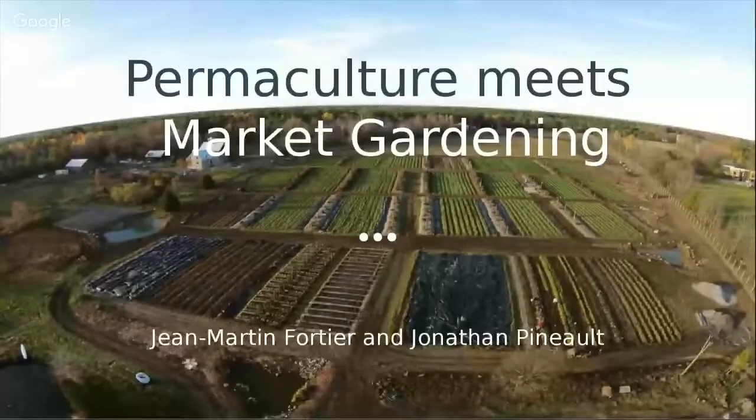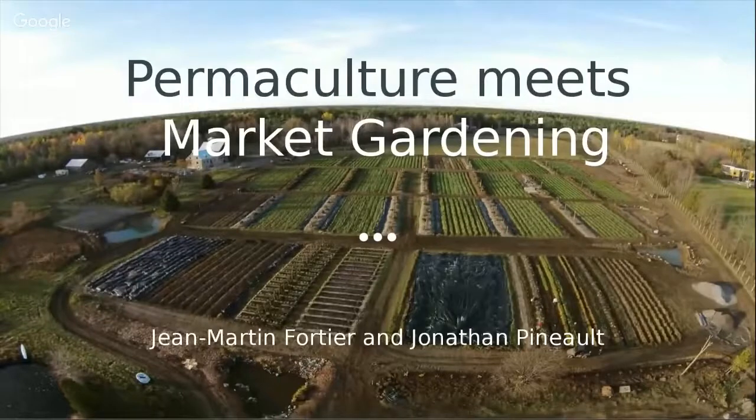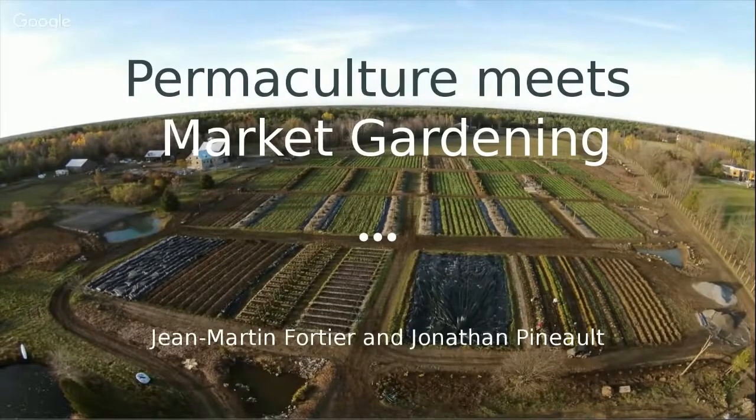I'm going to share my screen. Today's topic is Permaculture Meets Market Gardening. Jean-Martin Fortier is not with us today — he's got lots of work to do on the market gardens that we established back in 2015. We're going to see a little bit about that project, what we did as permaculture designers with Jean-Martin, introducing the Ferme Quatre Temps project and then getting into the fine details of the permaculture design.